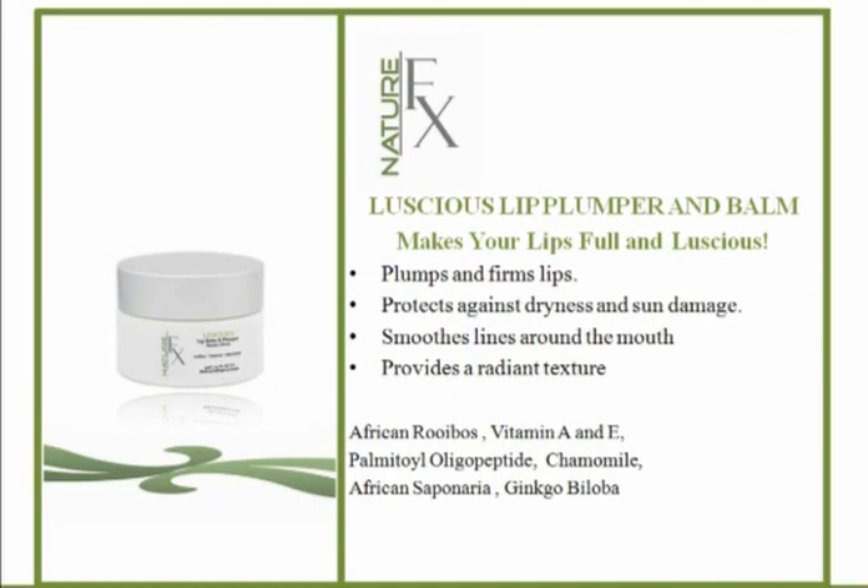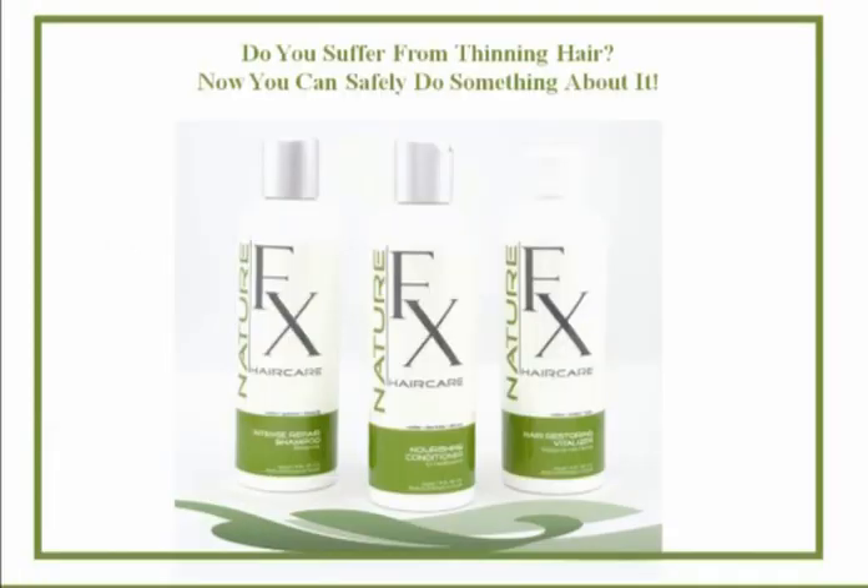I'm going to have Mark speak a little bit about the hair products because I just love his science. Typically when I'm speaking to estheticians I make it a point that they can't out-science me — and I found somebody who can. His name is Mr. Mark Wright. Mark, talk to us about the hair products.